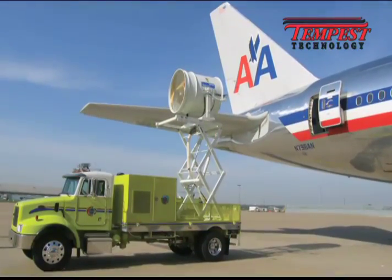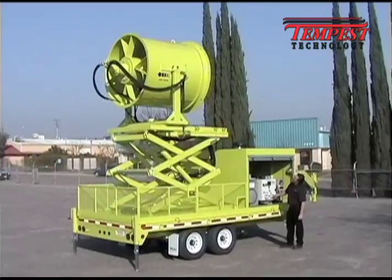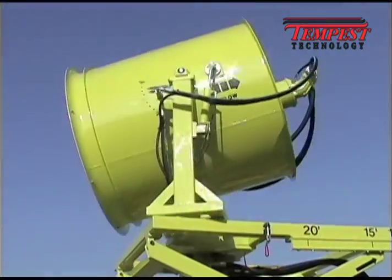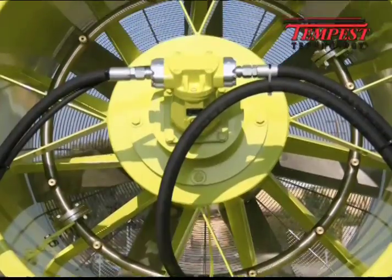And airport passenger terminals. The MVU-60 features a 10-foot scissors lift, 35-degree tilt, 360-degree rotation, and a misting system for cooling and mass decontamination.